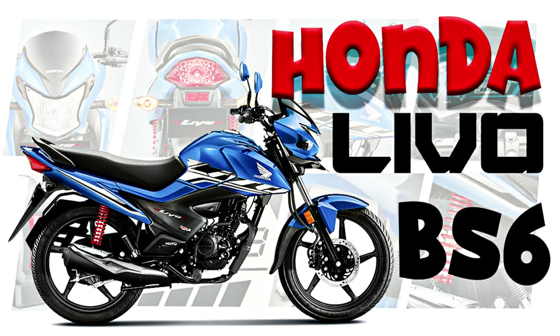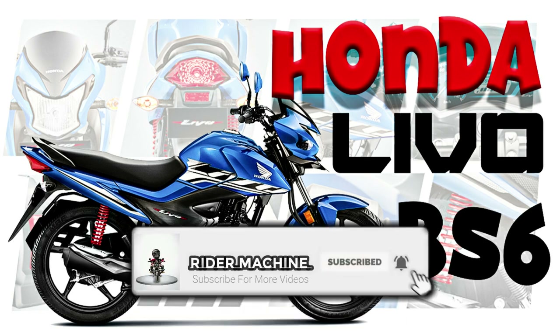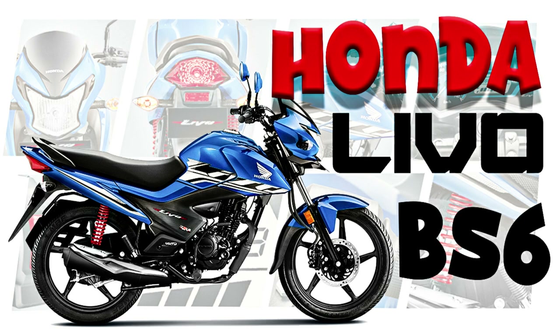If you like this video, please like and share it and subscribe to our Rider Machine channel. If you want to tell us about the bike or request a video, please let us know in the comment section.